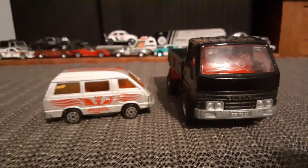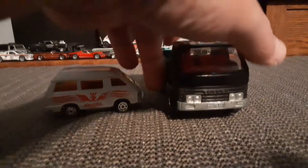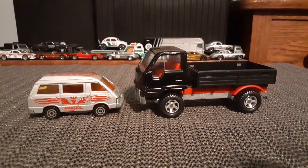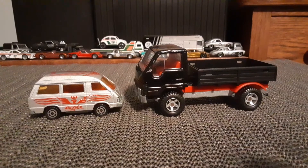So I have a couple of cool Majorette Toyotas. Thanks for watching.